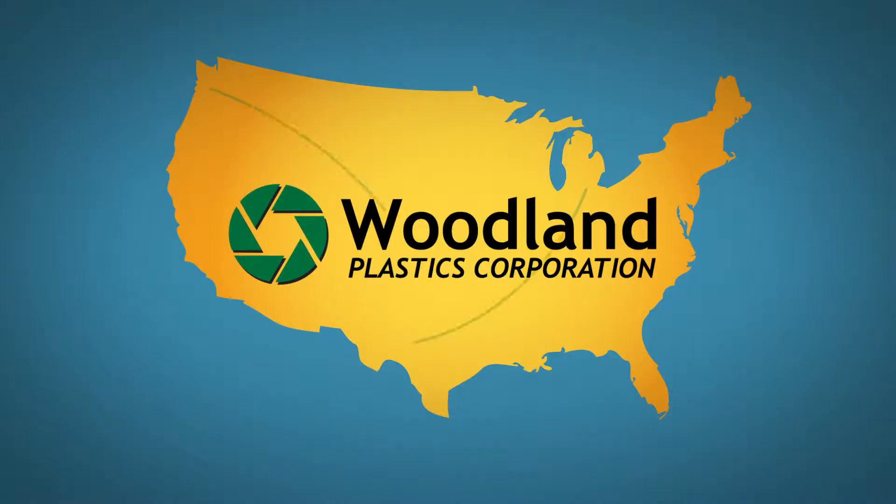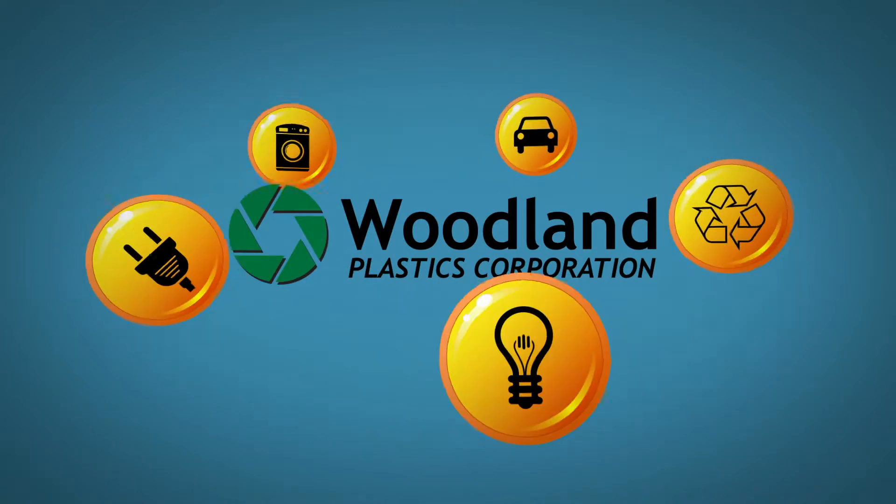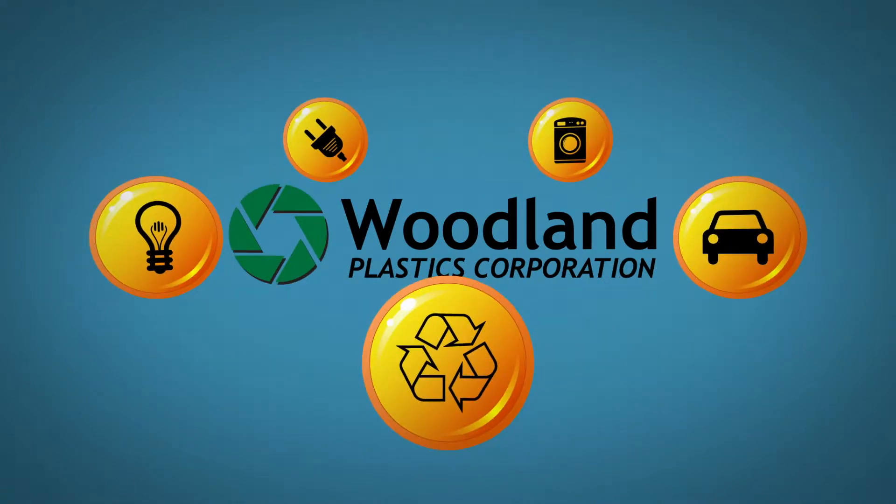Woodland Plastics provides integrated manufacturing solutions to OEMs and their suppliers across the United States, serving the automotive, appliance, electrical, lighting, and energy markets for an array of applications.